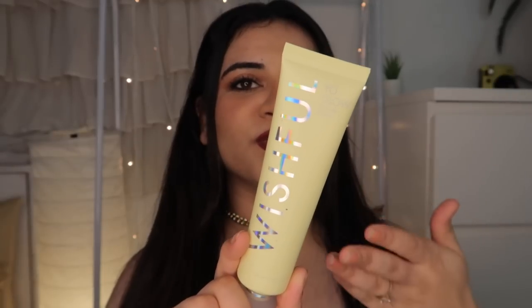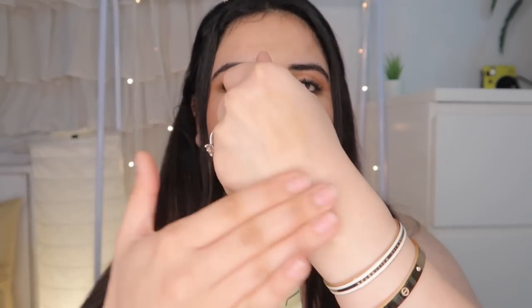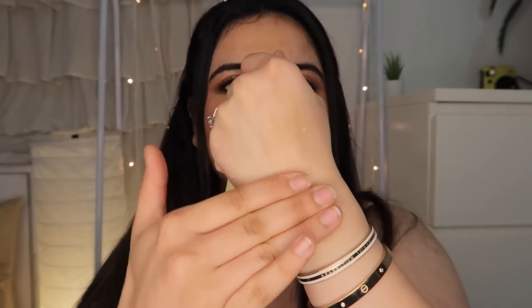We're going to start with skincare and the first product I want to talk about is this — Wishful. It is Huda's newest launch. This product is Wishful's Yo-Glo Enzyme Scrub. This is a very unique product. You have to use it on your dry skin and once you apply it you just basically keep on scrubbing until you peel off your skin. It becomes completely dry and you can see the particles getting off your skin, as if you're actually peeling off your skin.